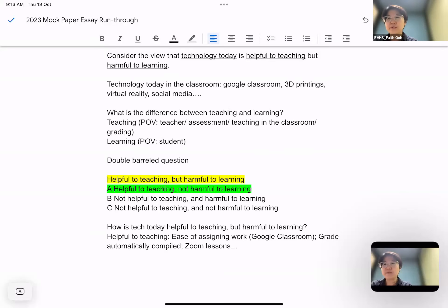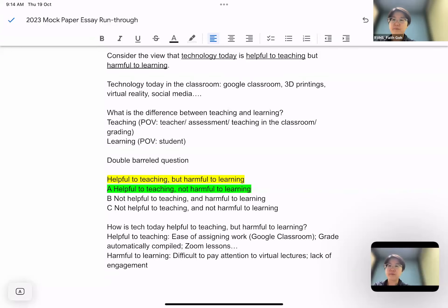But then why would someone say that technology is really for the benefit of teachers and not necessarily for learners? You need to look at how it might be harmful for learning — for example, it may be difficult to pay attention to virtual lectures, like right now. There may be a lack of engagement, or there is a digital gap, meaning students who don't have access to technology can't actually access the lessons, which makes education more unequal.